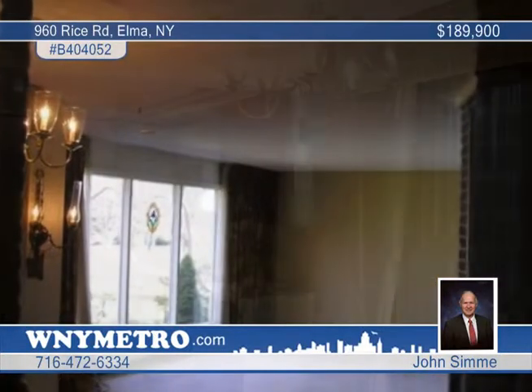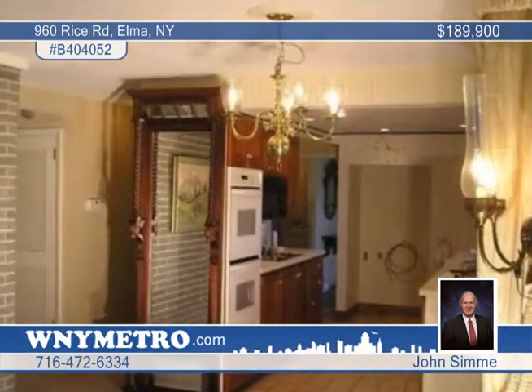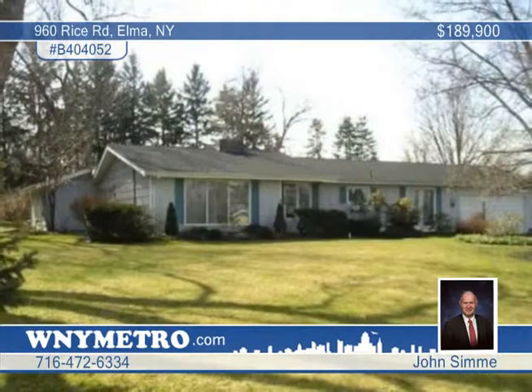Everything is on one floor with lots of storage. Spaces include a foyer, laundry room, a master bath, and a family room with a bar. The good location is near the bus line and the library. Call John Simme today.